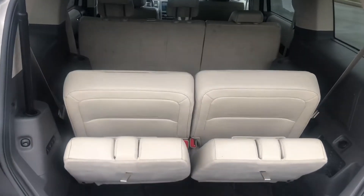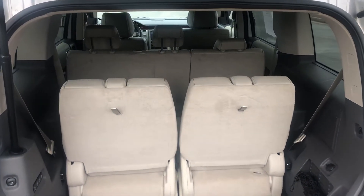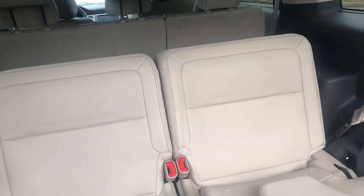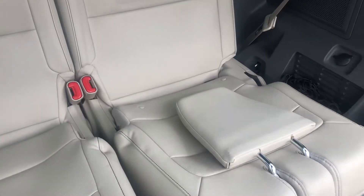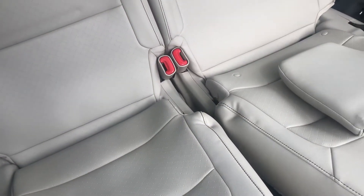Back here, you can see with the touch of a button the third row folds up. You can put it in tailgate mode and you're ready to chill — hang out, tailgate a little bit.